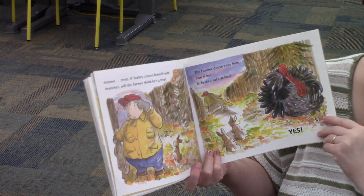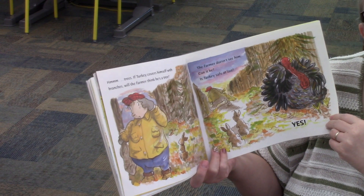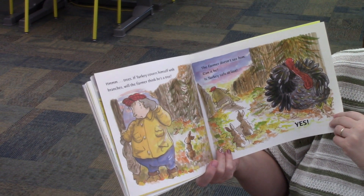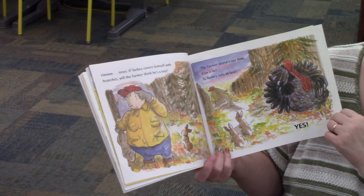Hmm. Trees. If Turkey covers himself with branches, will the farmer think that he's a tree? Maybe. Maybe. The farmer doesn't see him. Can it be? Is Turkey safe at last? Yes.